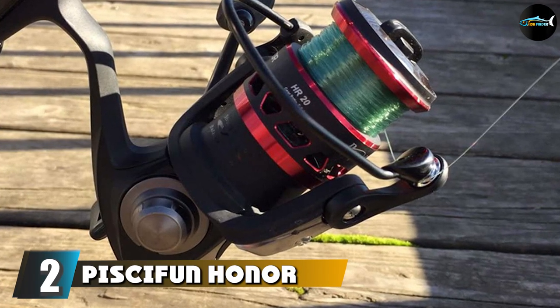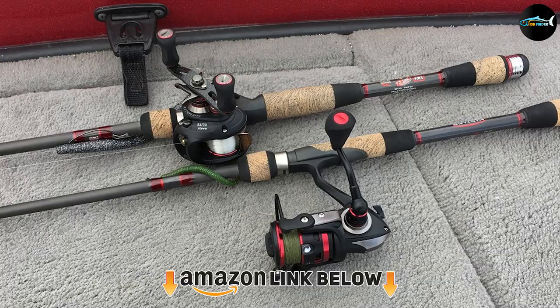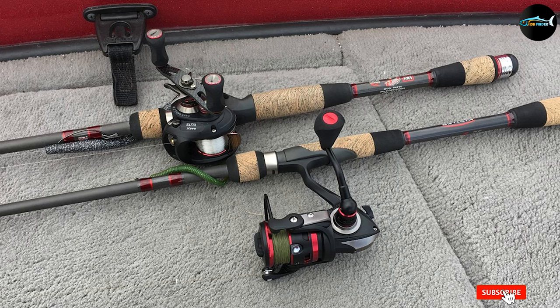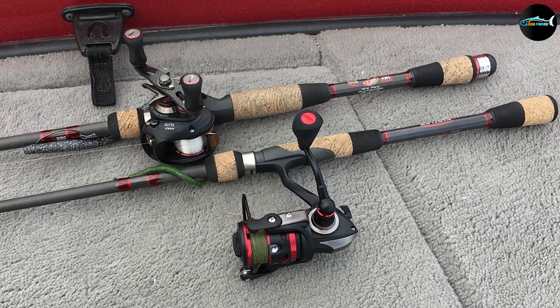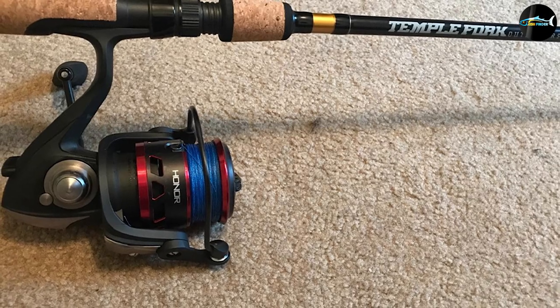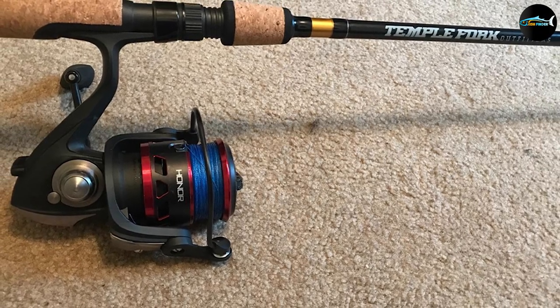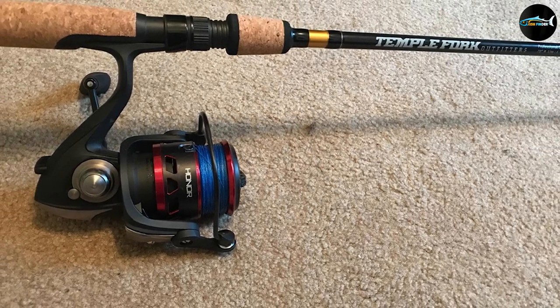At number two we have the Piscifun Honor Spinning Reel 2000, with 10 bearings plus anti-reverse. You'd expect to be paying the same price as the Quantum, however with the Honor the cost will be different. This is outstanding quality for what is essentially an entry-level price point. The handle was perfect for cranking with gloves on and the considerable carbon fiber drag was also easy to manage whilst wearing gloves.